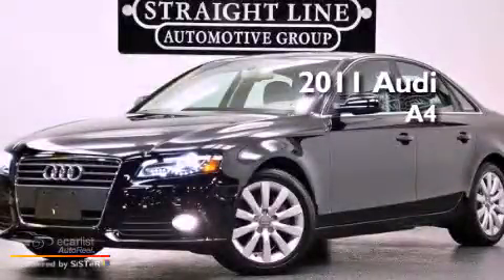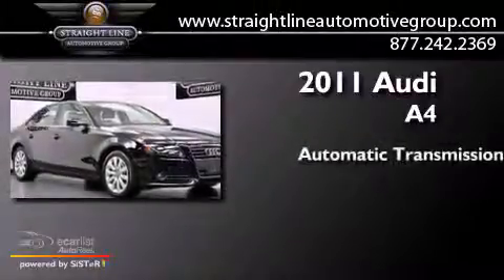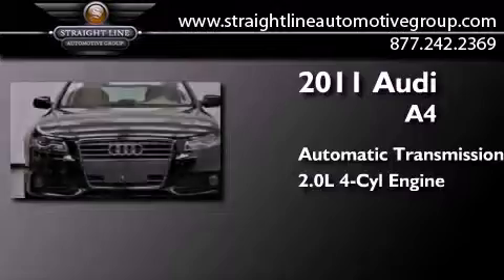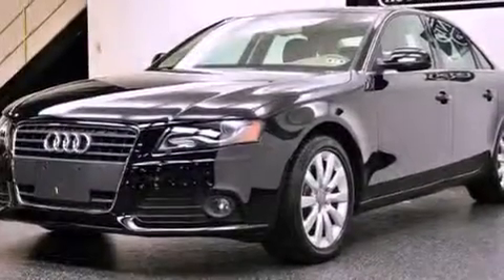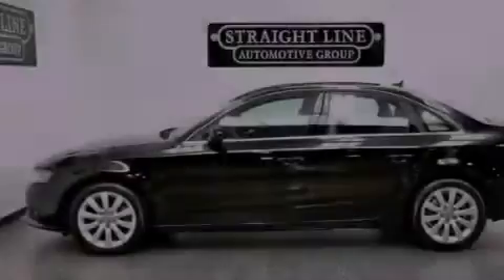This is a 2011 Audi A4. This car has an automatic transmission and an inline four-cylinder engine. Its top features and packages include the Premium Plus package, a five-link front suspension, a turbocharger, and a navigation system.